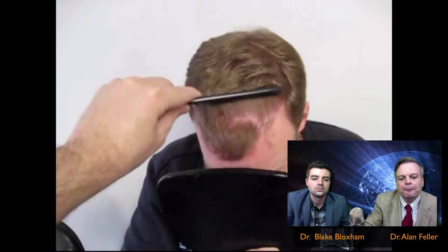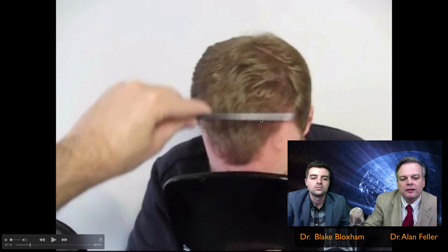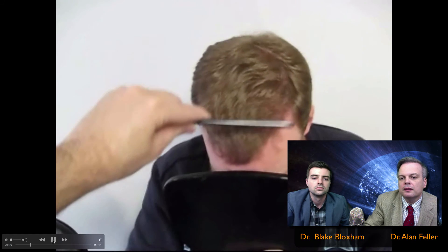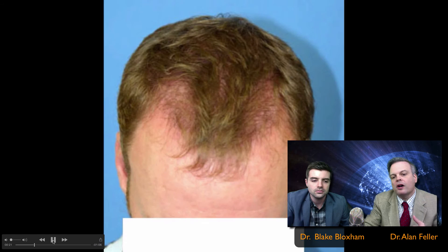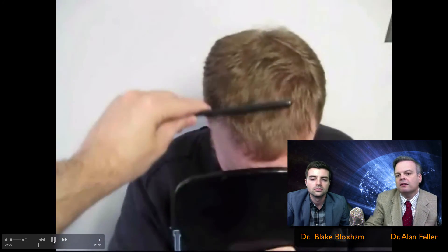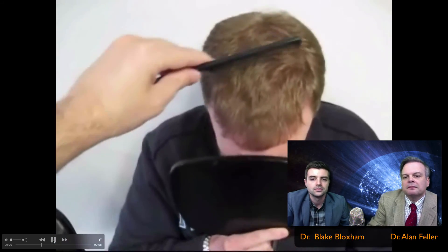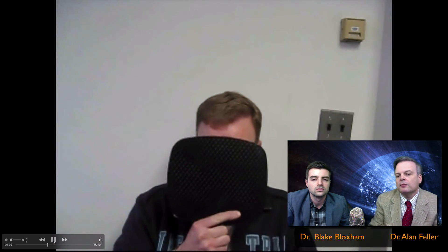Maybe a little bit thinner than when he was a kid, but certainly nothing that catches the eye. See how the hair is just spilling back over itself, as hair should. Just to remind you, there's the before. And now, when he combs his hair together, he gets an even thicker effect. It's almost impossible to tell where his transplants are, and you can see he had no hairline. So now if you were to look at him at a wedding or just video somebody at a gathering, this is how he would look. He looks like he has a normal head of hair.